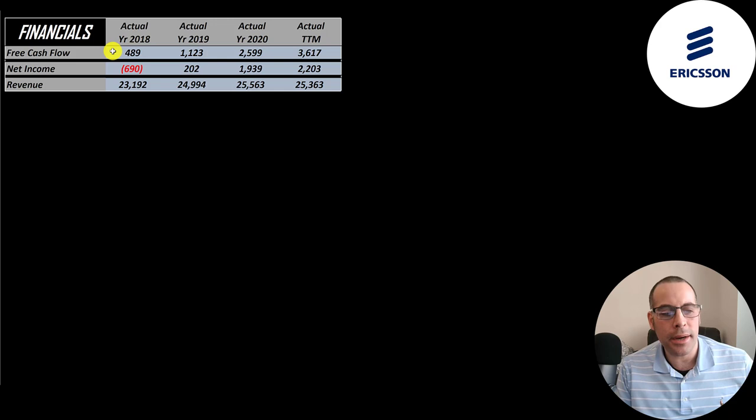You can see they have lots of free cash flow and it grows a ton from half a billion up to 3.6 billion. All these numbers are converted to US dollars since their financials are in Swedish kronor.